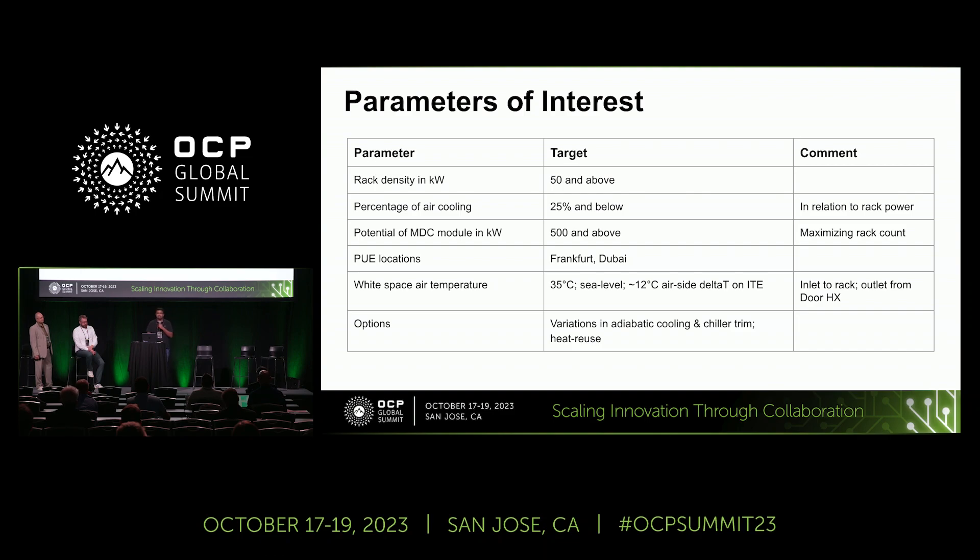In order to do that, it became very clear that we had to target rack powers in excess of 50 kilowatts, and that had to be combined with a goal of maximizing power as liquid and minimizing the air-cooled component. In order to have the heat rejection mechanisms operate very efficiently, we also wanted to push the operating temperatures higher, whether on the air side or the liquid side. To show the impact of those changes, we chose two locations that are fundamentally different from each other, and David will talk about those in the following slides.